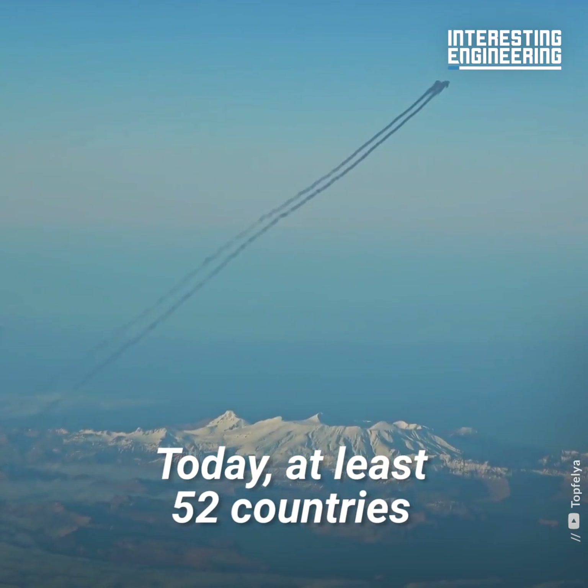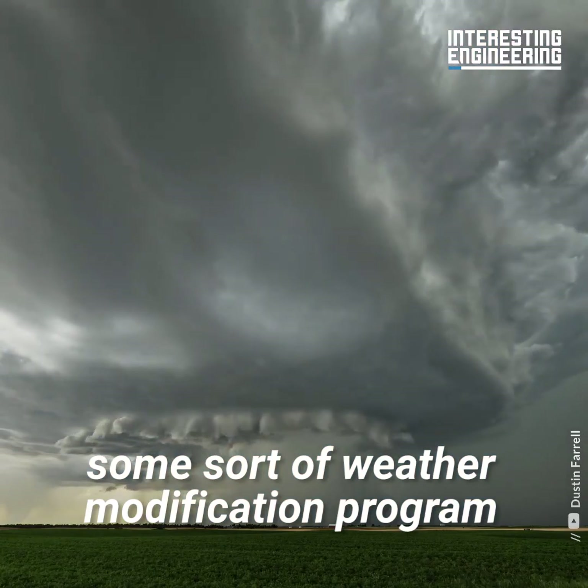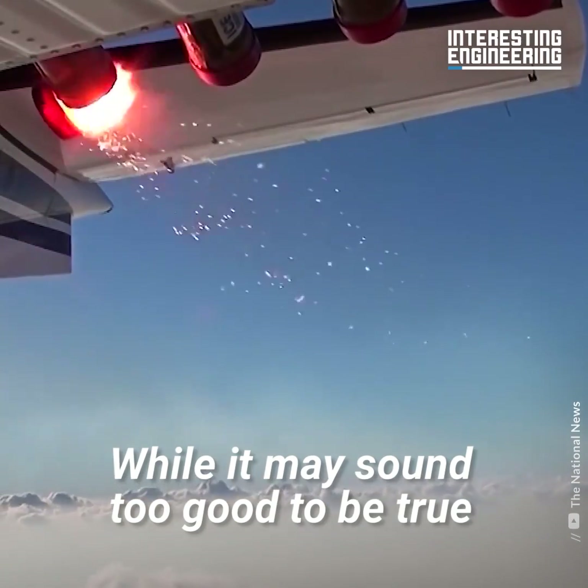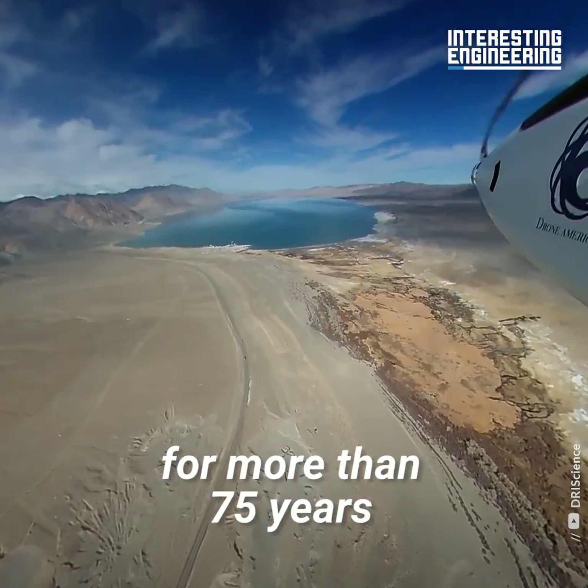Today, at least 52 countries across the globe are using some sort of weather modification program. While it may sound too good to be true, the technology has been around for more than 75 years.